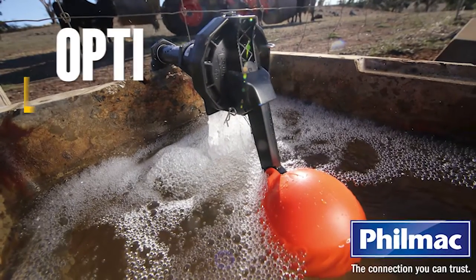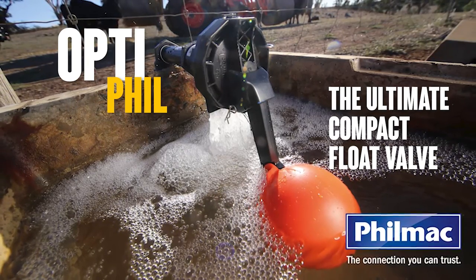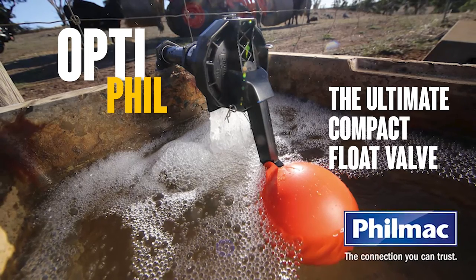The Opti-Fill Float Valve is also suitable for installation above or below the waterline, side, bottom and top, making it the perfect solution to any high demand setting.